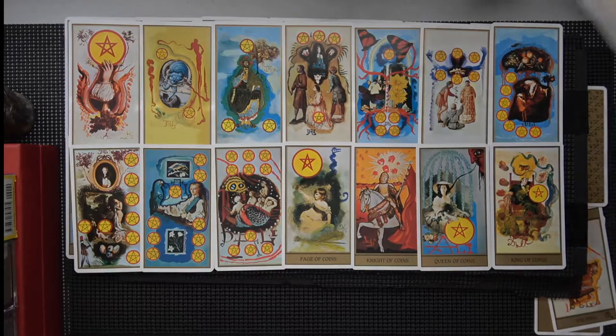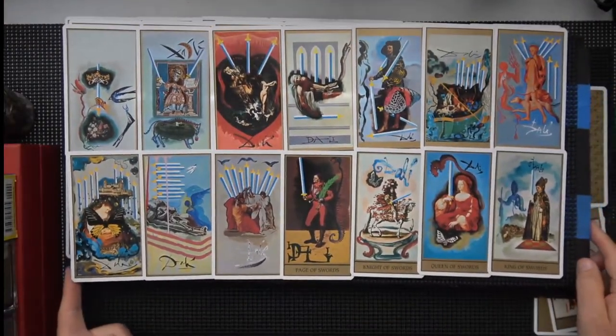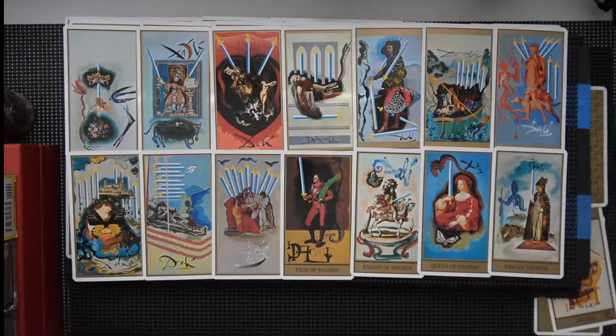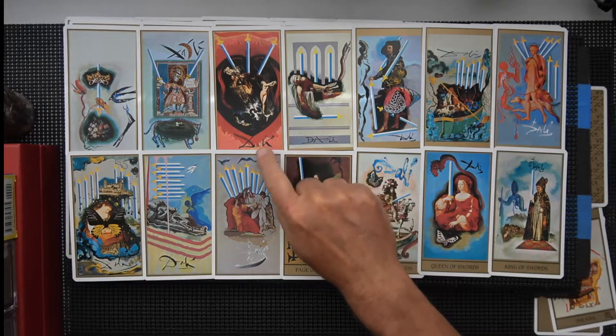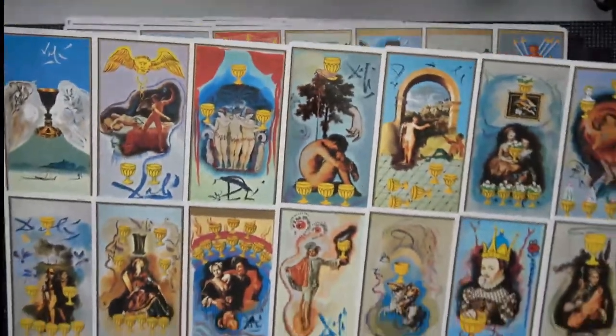Here come the swords. He liked to sign big, didn't he? Dali, Dali, Dali. I don't think I've ever signed anything — of course, I'm not an artist. There's a Picasso — I don't know, maybe that's a bowl. Here come the cups.